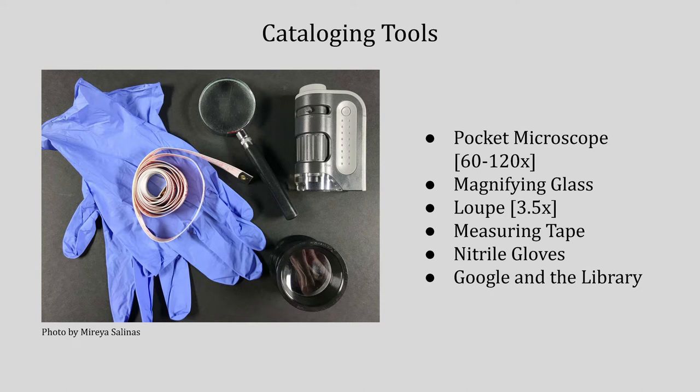You can see some of my tools here — pretty simple setup. Just measuring tape, various magnification things, and my trusty nitrile gloves. We don't use cotton gloves here. It's nitrile all the way.